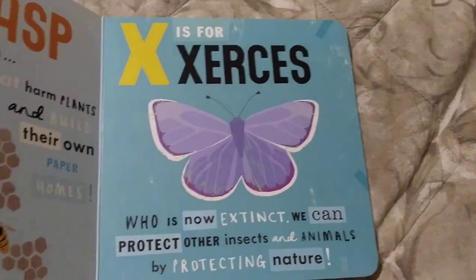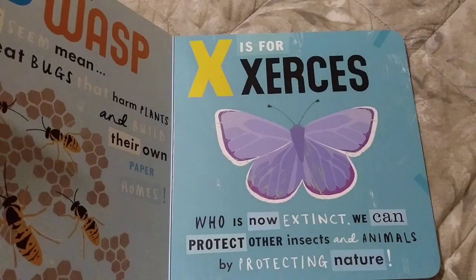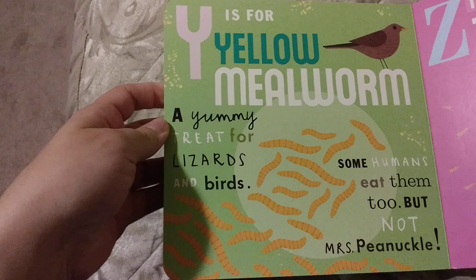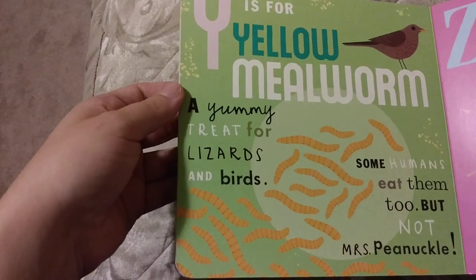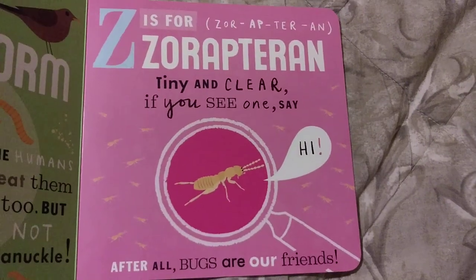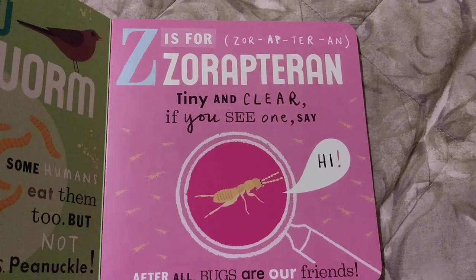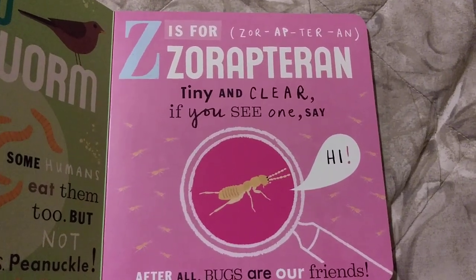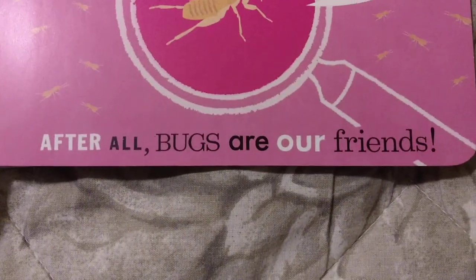X is for Xerxes, who is now extinct. We can protect other insects and animals by protecting nature. Y is for Yellow Mealworm, a yummy treat for lizards and birds. Some humans eat them too, but not Miss Pinochle. And Z is for Zorapteran, tiny and clear. If you see one, say hi. After all, bugs are our friends.